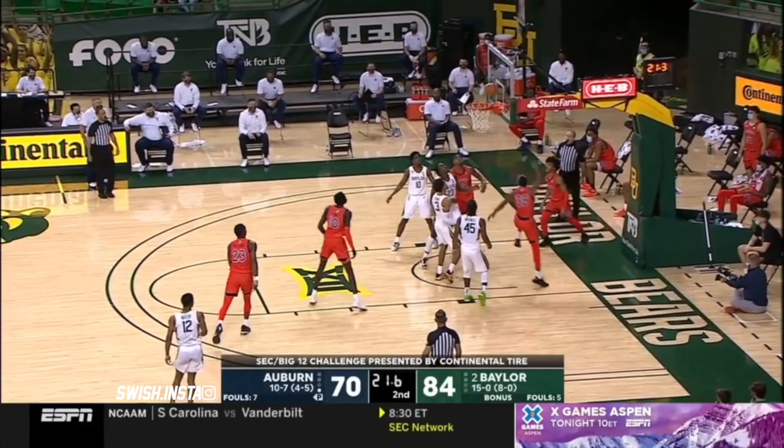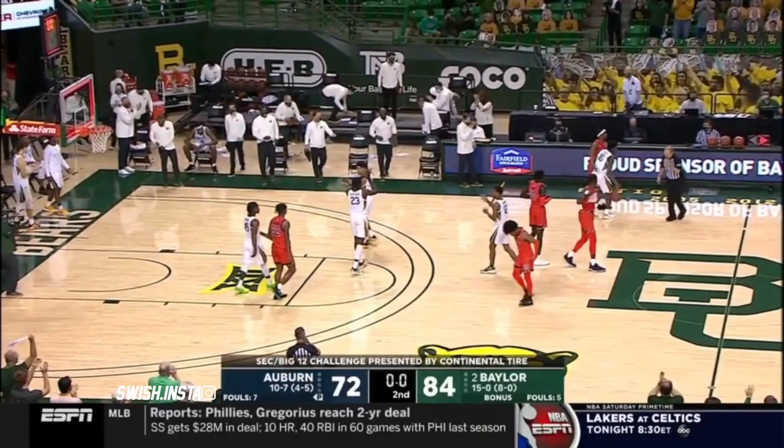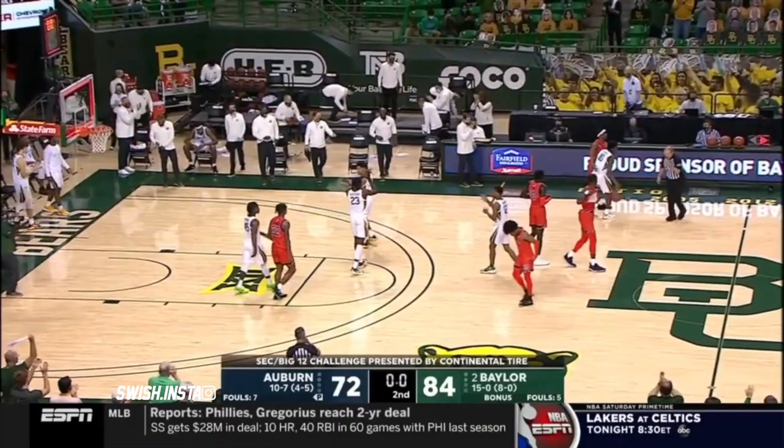Baylor has once again — the Bears are going to come away with a win here today. Baylor 16 and oh, they win it by a dozen. 16 and oh — the second best start in program history.